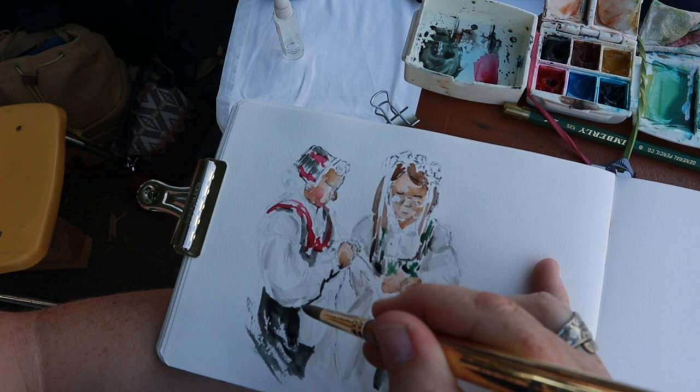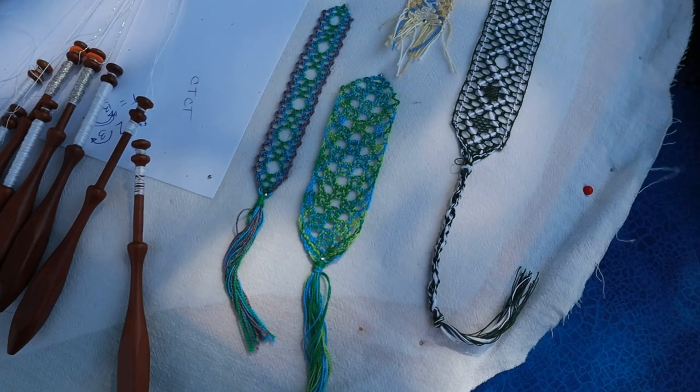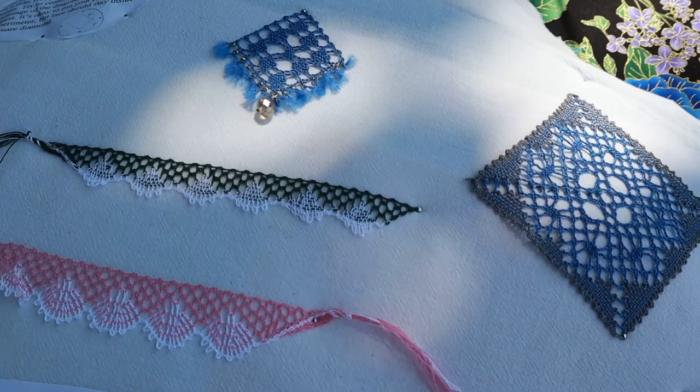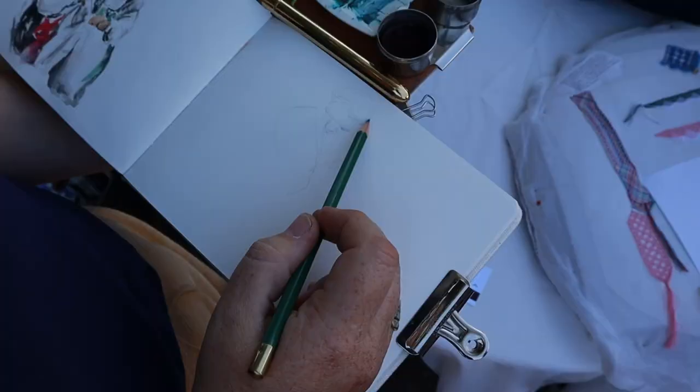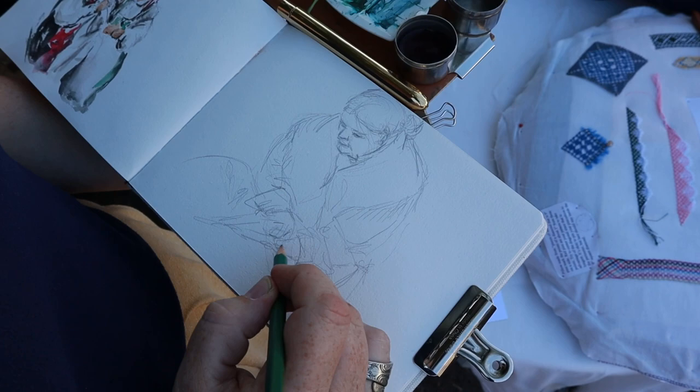So this is bobbin lace. There was another demonstrator doing bobbin lace and here are some examples. I got down to sketching her out the same way, except I did not use my fountain pen with this one — just pencil and then straight on to watercolor to show the details of her costume.